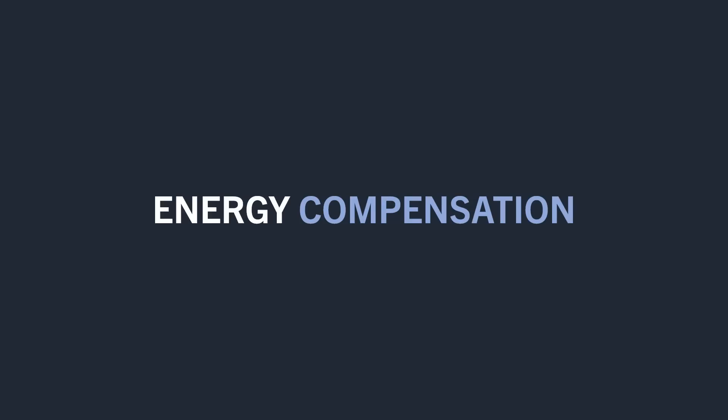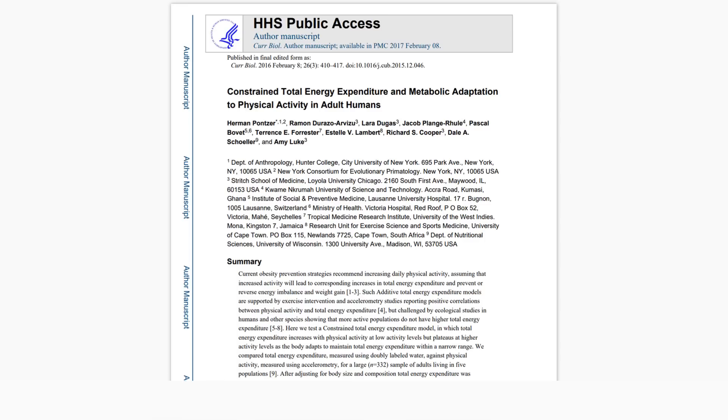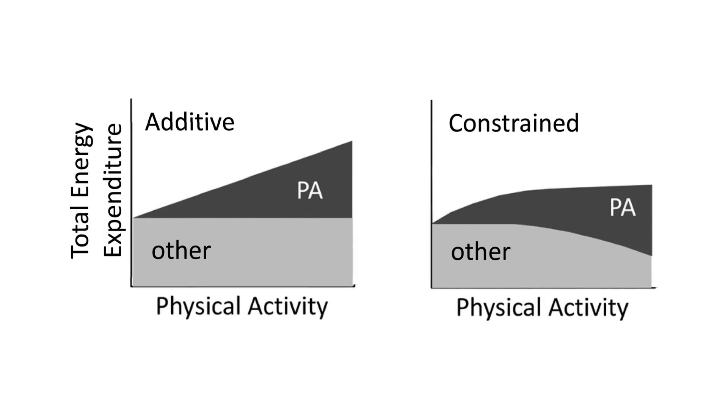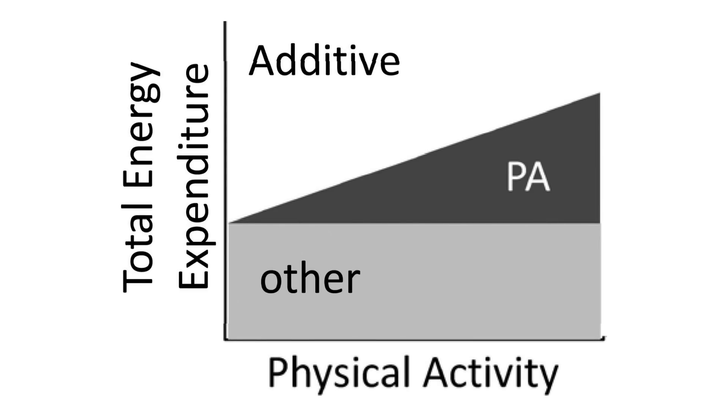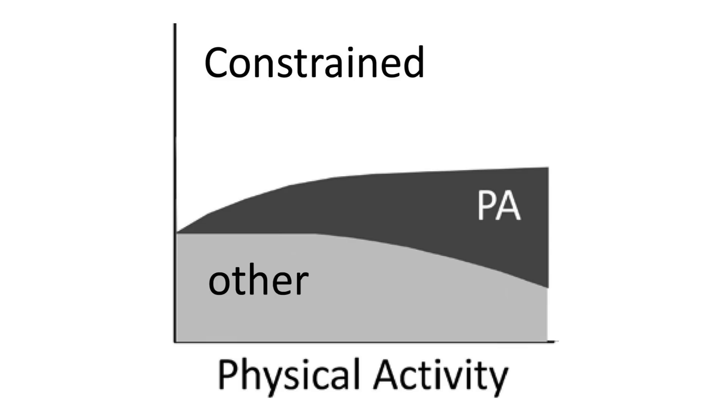So while exercise does seem to be beneficial for promoting weight loss, it probably isn't quite as effective as we may think. This may be due, in part, to the concept of energy compensation. This idea was proposed in a research review which explored energy expenditure in response to increases in physical activity levels. For people who perform no or very little exercise, they tend to see an additive effect — exercise directly increases total daily energy expenditure. However, when we increase exercise to higher and higher levels, we tend to see a more constrained model of energy expenditure.